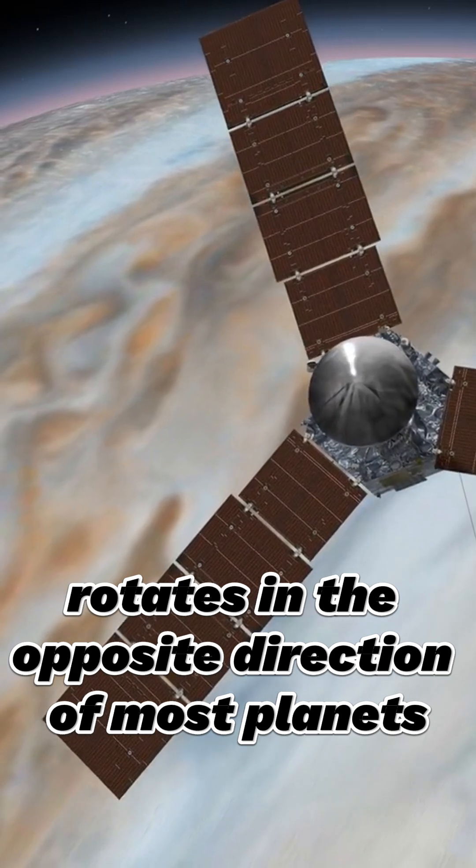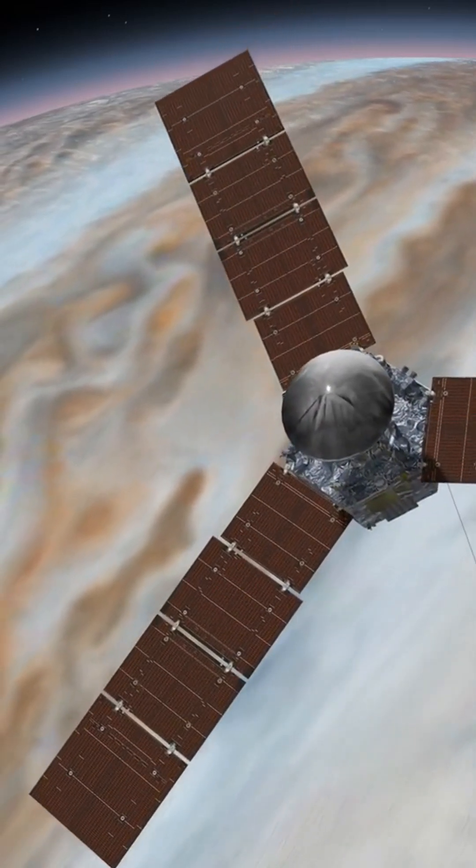The planet rotates in the opposite direction of most planets, so the Sun would rise in the west and set in the east.